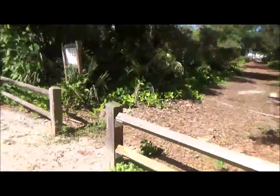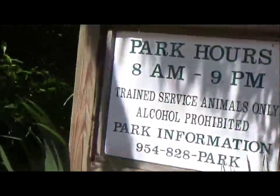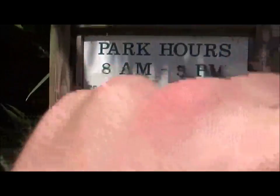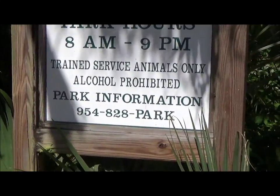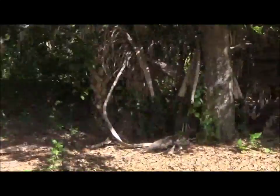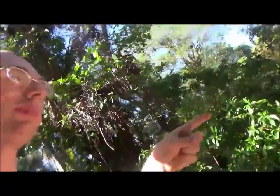Here's the other little trail. Preserve hours — park hours 8am to 9pm. Trains are for animals only. No alcohol. Park information: 954-828-PARK. I should come here at night one time. Actually, you know what? I will come here at night one time and shoot this same preserve again, just for you, my friends.